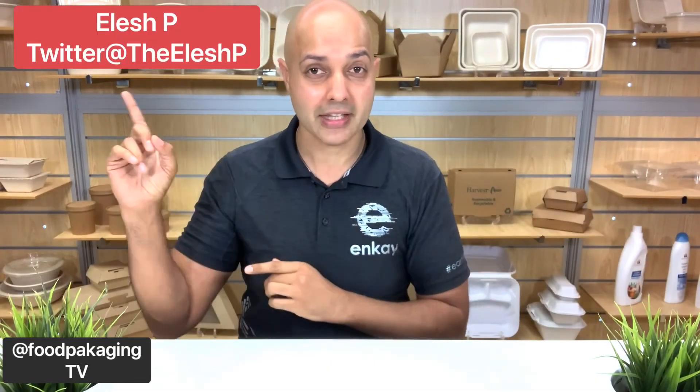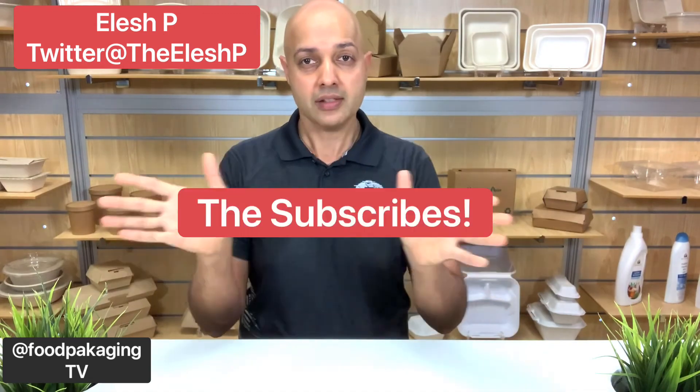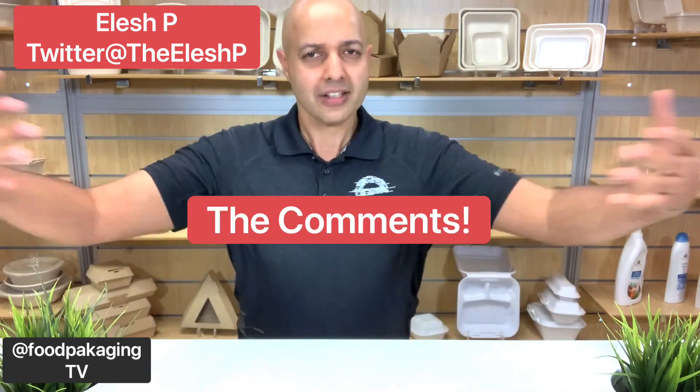So what's my recommendation? I'll tell you next week — stay tuned. We're going to be covering a brand new line of products from Eco Products called Vanguard, and yes, they're all PFAS free. And that's all for Food Packaging TV. Thank you for joining me. My name is Ilesh P. Please do the subscribes, the likes, the shares, the comments. Let's hug it out. We'll see you in seven — every Monday, me and you together.